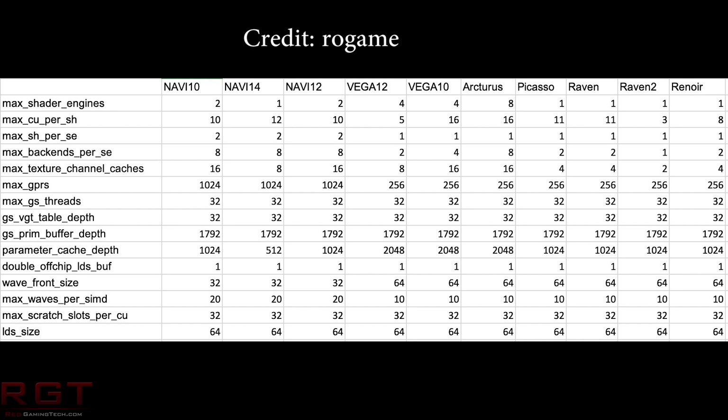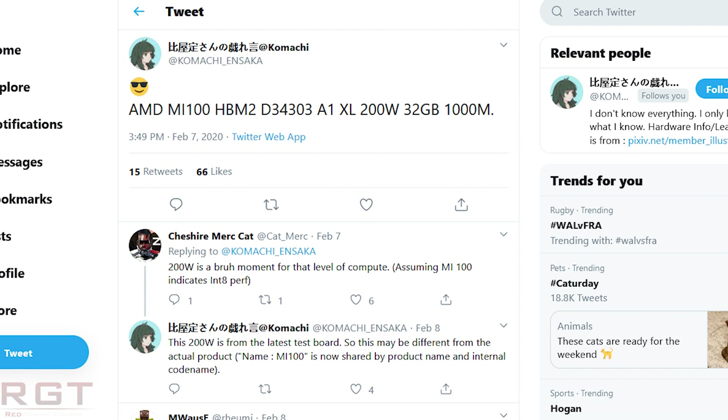Arcturus does go up to 128 compute units for the highest end SKU, but apparently the lower end we will see up to 64 compute units. Komachi on Twitter also shed more light onto Arcturus back a couple of weeks ago — February 7th, he put out a tweet where he was digging through a BIOS that he'd managed to obtain. The GPU contains high bandwidth memory, and has a power envelope of 200 watts for the early samples, and has 32 gigabytes of HBM.